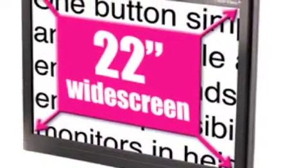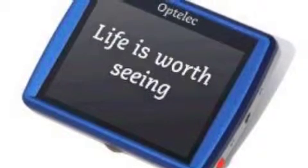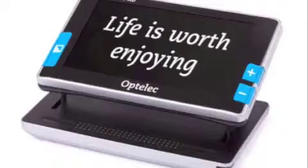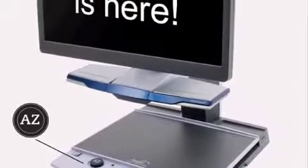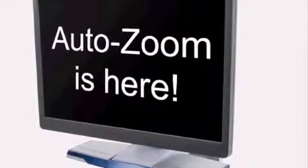The ClearView is also available in a handheld portable size. This technology is beneficial for students with visual impairments because it allows them to have the same access to print materials as their peers. The use of closed-circuit television gives those students the ability to enlarge the size of the text on print materials so they no longer have to struggle to see their work.